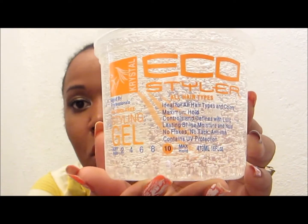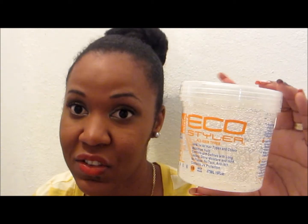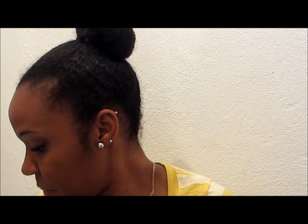I also got the Eco Styler crystal gel. It's alcohol-free and the maximum hold is 10. I normally use the Eco Styler green one, but I wanted to try this one. It controls and defines with long-lasting shine and moisture. It has no flakes, no tack, is anti-itch, and contains UV protection, so it helps protect your hair. It's good for all hair types.